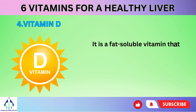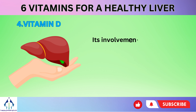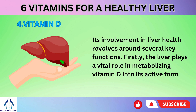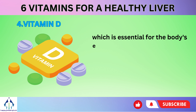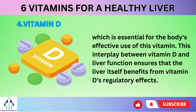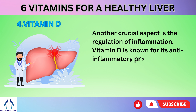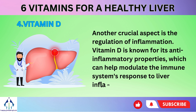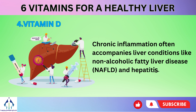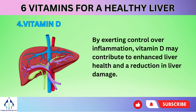Number 4: Vitamin D is a fat-soluble vitamin that holds significance in maintaining overall health, including its notable influence on liver health. The liver plays a vital role in metabolizing vitamin D into its active form, which is essential for the body's effective use of this vitamin. This interplay between vitamin D and liver function ensures that the liver itself benefits from vitamin D's regulatory effects. Another crucial aspect is the regulation of inflammation — vitamin D is known for its anti-inflammatory properties, which can help modulate the immune system's response to liver inflammation. Chronic inflammation often accompanies liver conditions like non-alcoholic fatty liver disease and hepatitis.